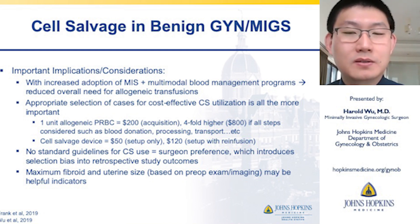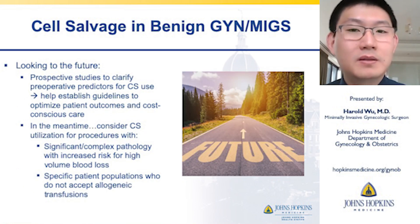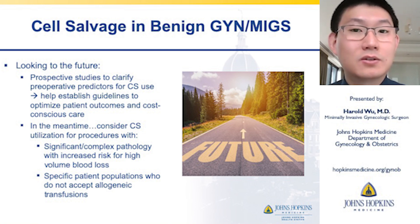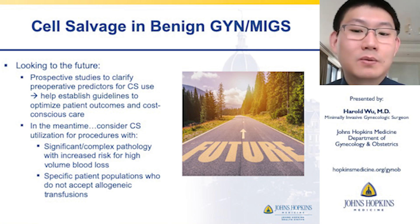There are no standard guidelines for cell saver use, and a lot is up to surgeon preference, which introduces selection bias into retrospective study outcomes. Nevertheless, maximum fibroid and uterine size based on pre-op exam or imaging could be helpful indicators. Looking to the future, we need prospective studies to clarify pre-operative predictors for cell saver use and establish guidelines to optimize patient outcomes and cost-conscious care. In the meantime, cell salvage use can still be considered for procedures with significant or complex pathology and increased risk for high-volume blood loss — for example, complex myomectomies — or for specific patient populations who do not accept allogeneic transfusions.